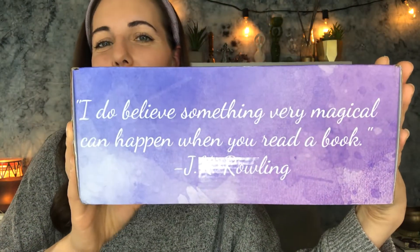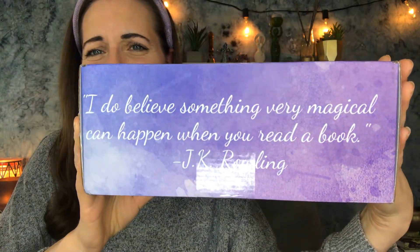And look at this gorgeous box! In my other video, I was talking about how I used to wait for the new releases of Harry Potter — stay up all night in this chair in our living room and read until the morning. And so this is a JK Rowling quote on the box: 'I do believe something very magical can happen when you read a book.'